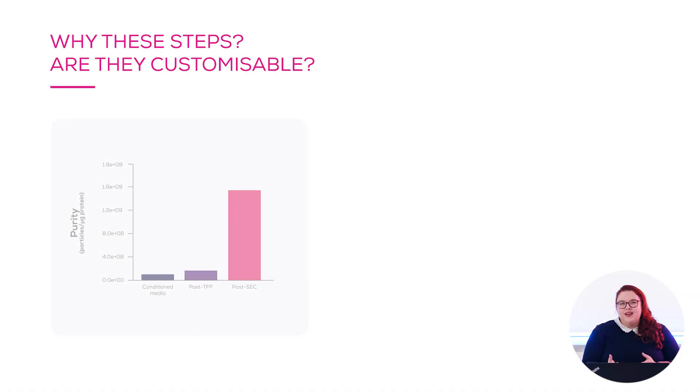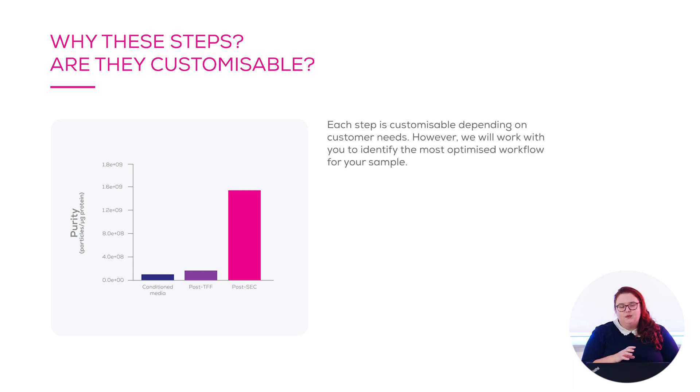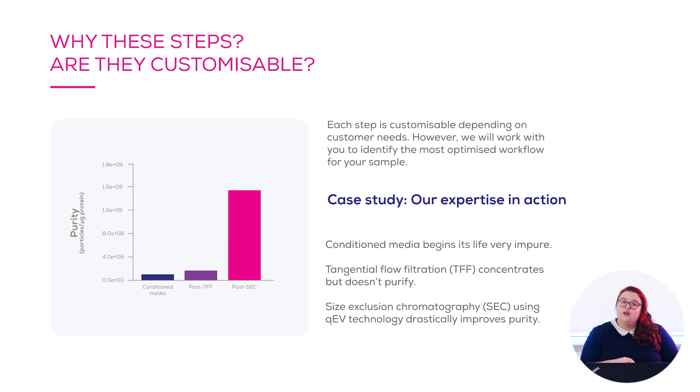But why these steps and how are they customizable? Each step will be fully customizable, meaning we will work with you to find the best solution for each step of the workflow, combining our expertise with your knowledge of your therapeutic. Here we have case study data from a company we have worked with. The purity in terms of particles per microgram of protein is really low for the crude conditioned media starting sample. TFF then increases purity by a small amount but massively concentrates the volume. Moving on to the QEV size exclusion chromatography step, there is a massive increase in purity, which is essential for making your product as pure and reproducible as possible.